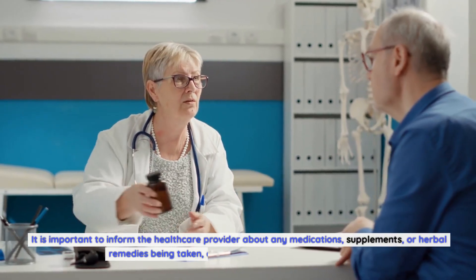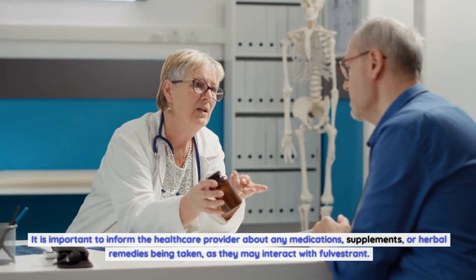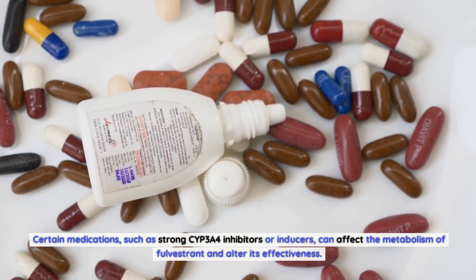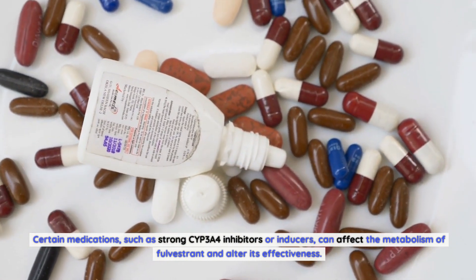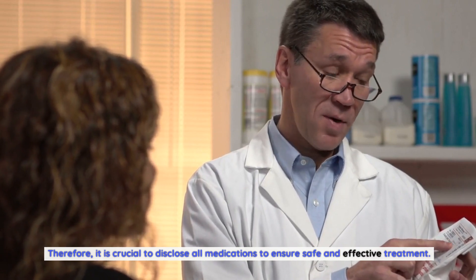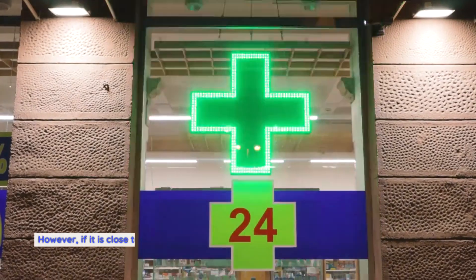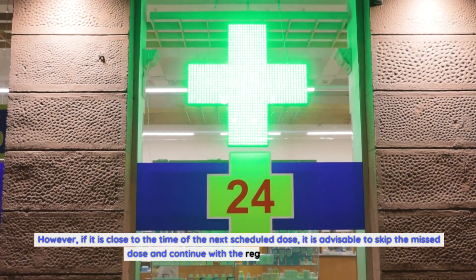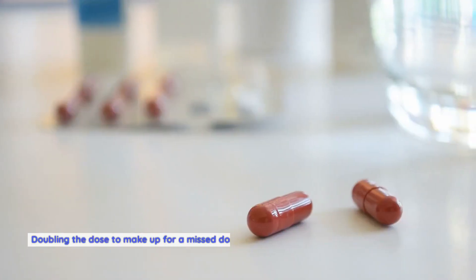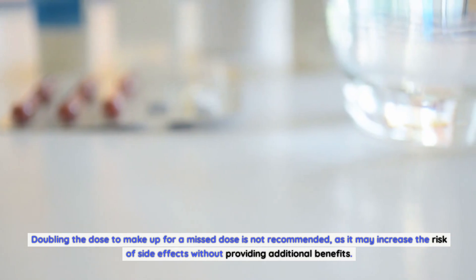It is important to inform the healthcare provider about any medications, supplements, or herbal remedies being taken, as they may interact with Fulvestrant. Certain medications, such as strong CYP3A4 inhibitors or inducers, can affect the metabolism of Fulvestrant and alter its effectiveness. Therefore, it is crucial to disclose all medications to ensure safe and effective treatment. If a dose of Fulvestrant is missed, it should be administered as soon as possible. However, if it is close to the time of the next scheduled dose, skip the missed dose and continue with the regular dosing schedule. Doubling the dose to make up for a missed dose is not recommended, as it may increase the risk of side effects without providing additional benefits.